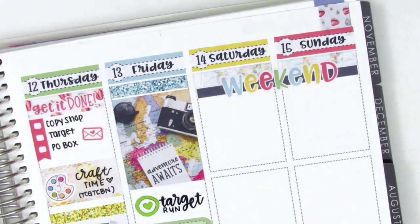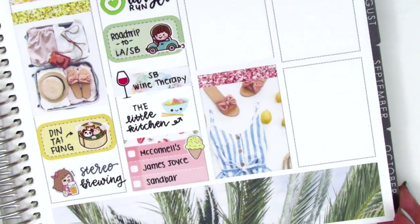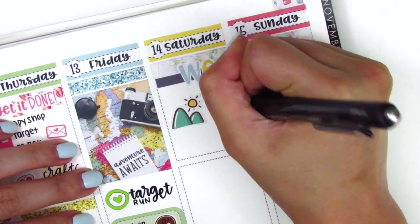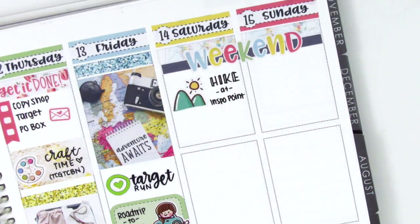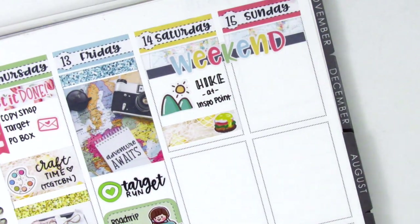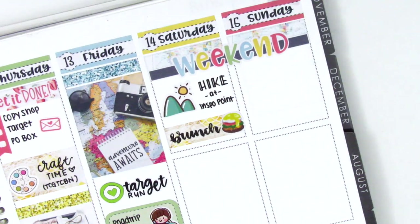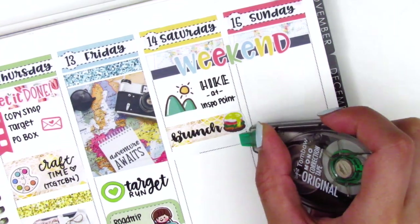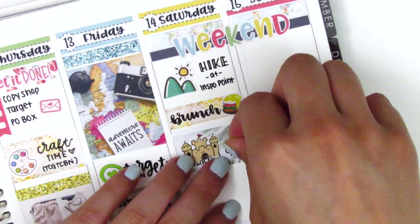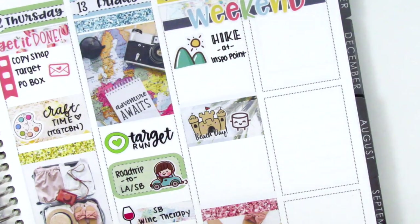For the weekend I started by putting down some strips of washi at the top and layered the weekend banner right over them. For Saturday, we first went on a hike that morning which turned out to be really tough because it was about 95 degrees out — the hiking mountain sticker is from Paper and Milk. Then we went and got brunch — I used a quarter box with a brunch sticker from Plans with Vanessa, like an eggs benedict which I actually had. Then we went to the beach and laid out for a few hours — I used a half box with a beach day sticker from Very Cute Designs. I also put down a happy Maru sticker from Paper and Milk because I was just really happy at the beach with my friends. It was a perfect 70 degrees and absolutely beautiful.